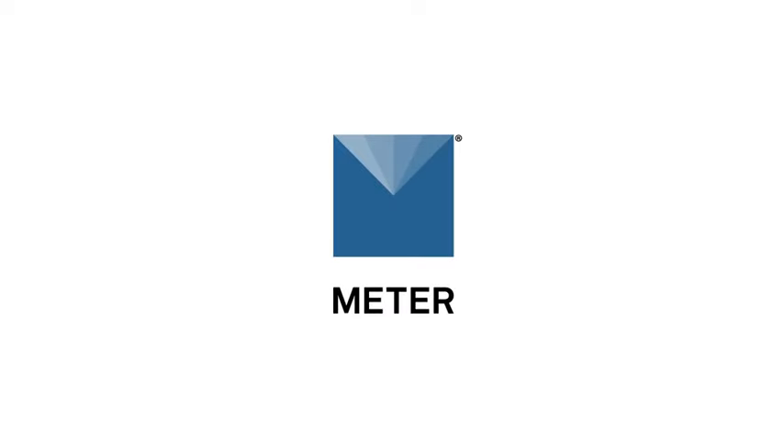Hello, everyone, and welcome to Radiation Resource Capture. Are you leaving yield on the table? Today's presentation will be about 30 minutes, followed by about 10 minutes of Q&A with our presenter, Dr. Galen Campbell, whom I will introduce in just a moment.